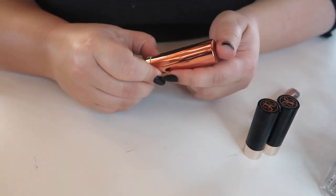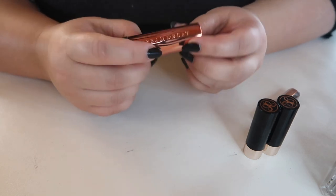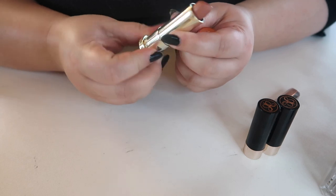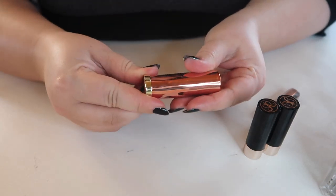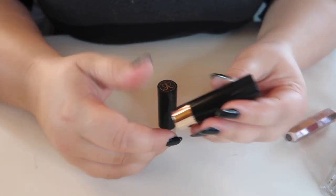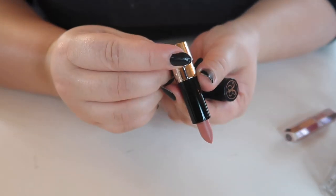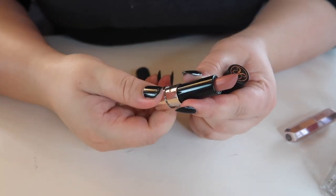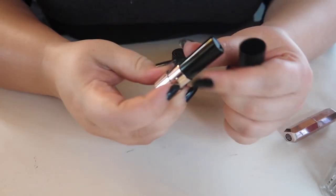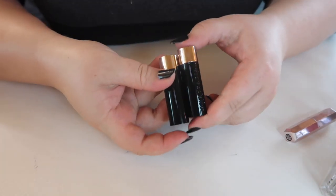I have an Urban Decay cream lipstick in Fuel — this is actually a full size, not a mini. I really like this nude shade and I love the packaging, it looks like an actual bullet — definitely staying. I have these two ABH lipsticks — Kiss Matte and Dead Roses — and I never use either. I bought a whole mini set thinking I would, but I just don't like their lip formulas, so those are going to go.